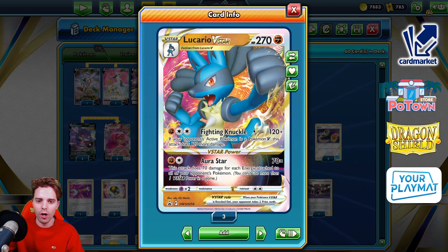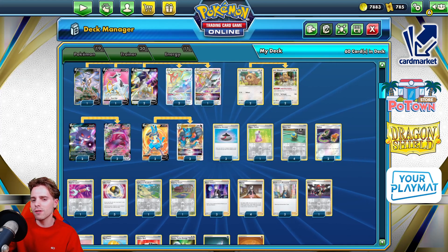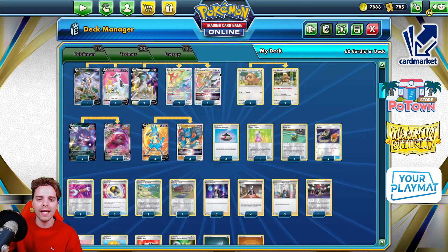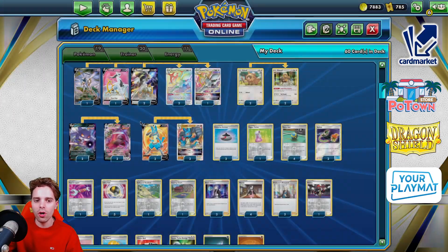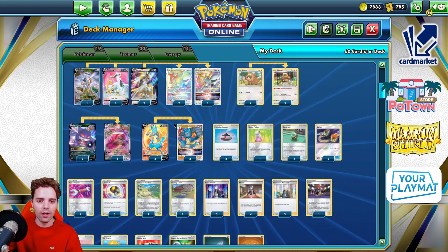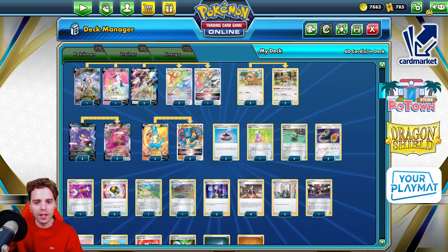We're checking out Lucario V-Star's Fighting Knuckle — 240 damage if the opponent is a V-Pokemon — basically knocking out any basic V-Pokemon in existence. You also have Aura-Star, which does 70 damage for every energy attached to all of your opponent's Pokemon. We have Bibarel to draw cards, and there's also Gengar in here for the Mew V-Max matchup. So we have Arceus, Gengar, and Lucario — pretty epic Pokemon.